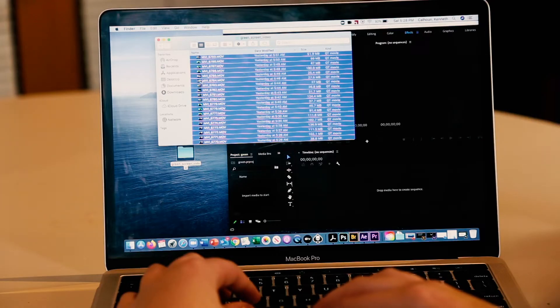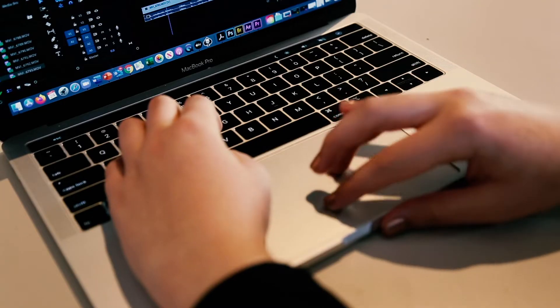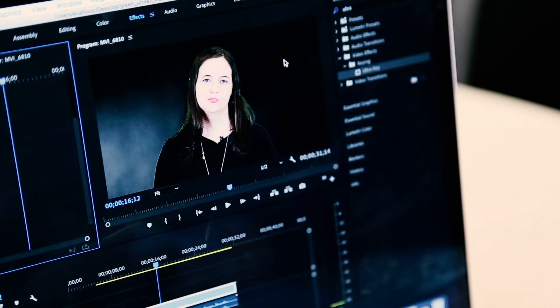Once you have your shots filmed, the magic can happen. And if you did things properly, it can create a pretty convincing illusion. We'll key out the green using Premiere Pro. Just import your files into the project, arrange them on the timeline, and use the Ultra Key to key out the green.